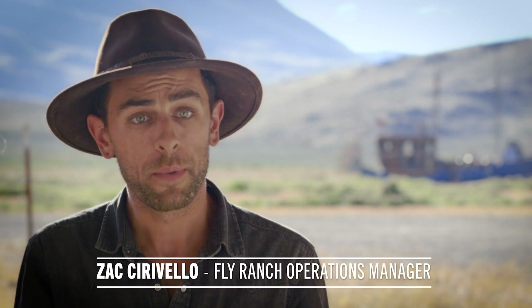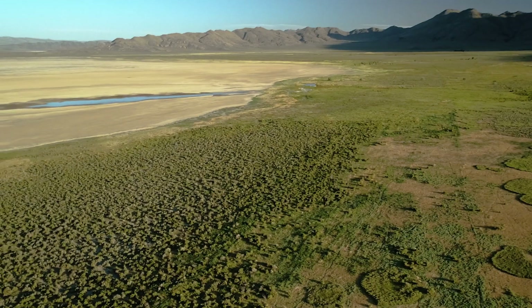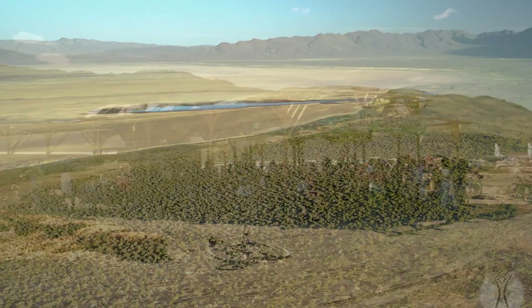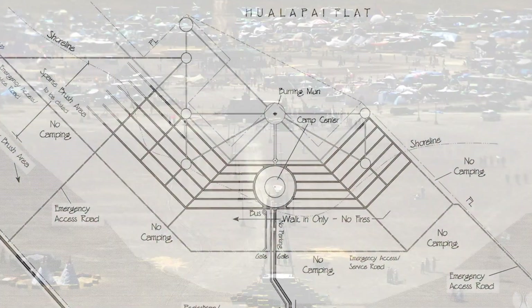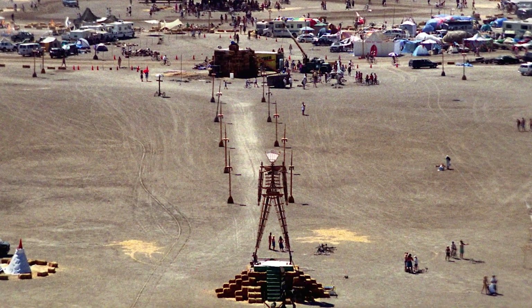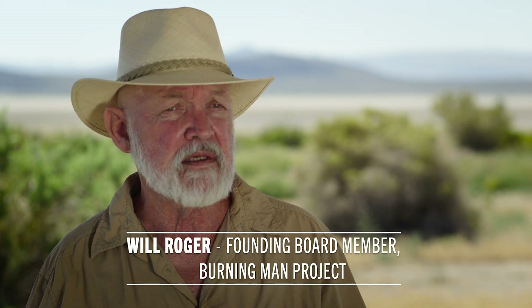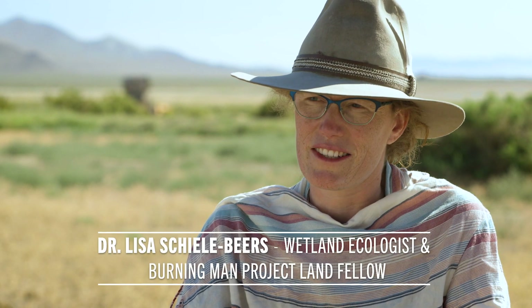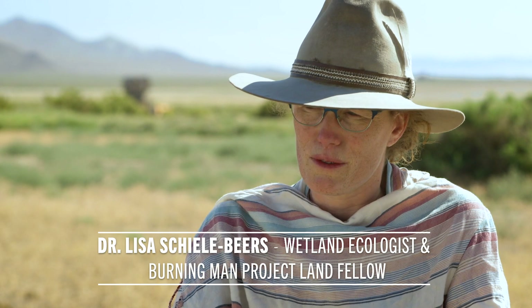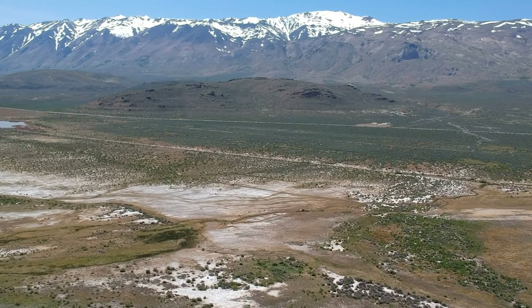Burning Man has a long history in this property. The event was held in '97, just over there on the Wallapai flat. It was my first job with Burning Man, so I got to put in the first streets and roads. It was an interesting initiation into what it takes to build a city, and that happened here at Fly. People already know what Burning Man is, but they don't necessarily know what Fly Ranch is. And there's the potential to open people's minds to the ability of things lasting a lot longer than just a week.